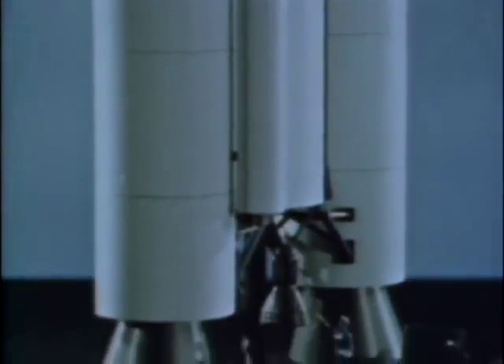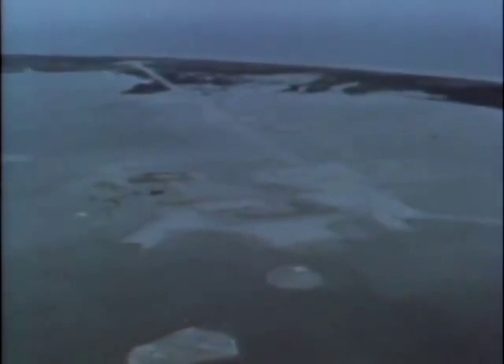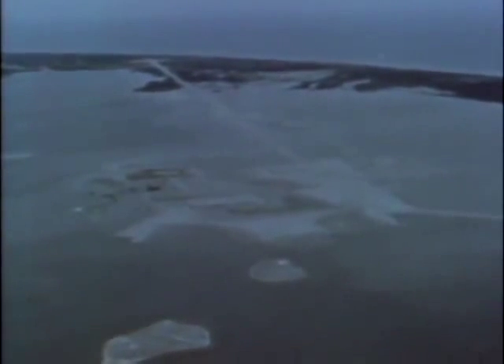The Titan III itself is a new concept. Its launch facilities are also new. The once-uncrowded Cape Kennedy landscape could not accommodate the new launch facilities, and six and a half million cubic yards of sand were dredged from the Banana River to make way for the Titan III.